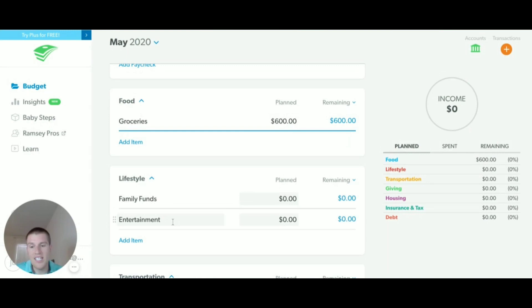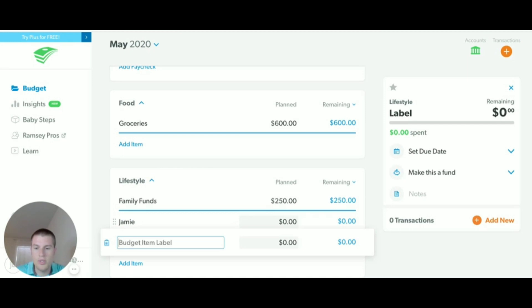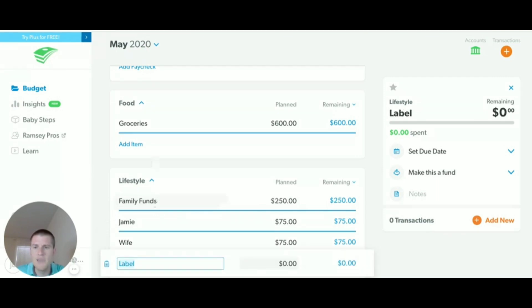I have at least three funds under lifestyle. You can call them whatever you want. I have a family fund — that can mean going out to dinner, clothing, or date night with my wife. These are things where we have a set amount budgeted but don't know exactly ahead of time what they'll be. Then I have a Jamie fund — a dollar amount for my personal expenses. My wife has a personal fund she can spend on whatever she wants, no questions asked. The last item covers things coming up that month, like Mother's Day in May, so we put in a budget for that.